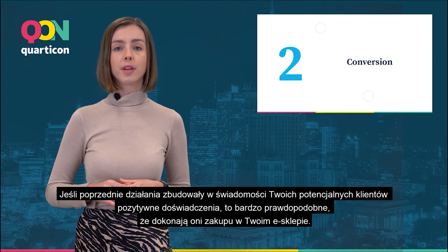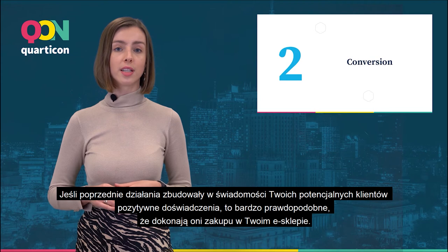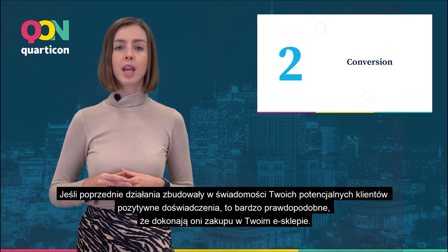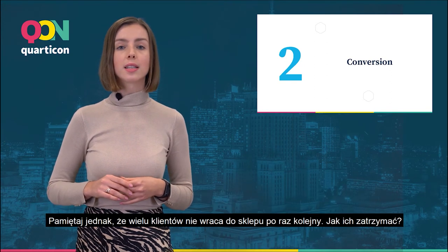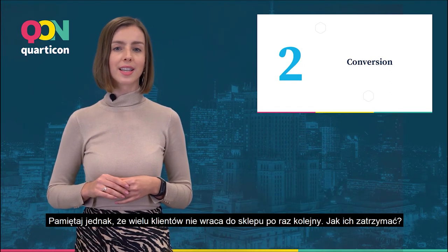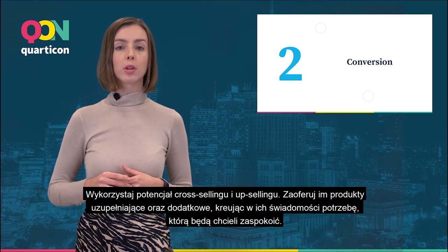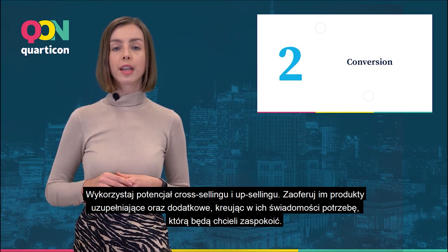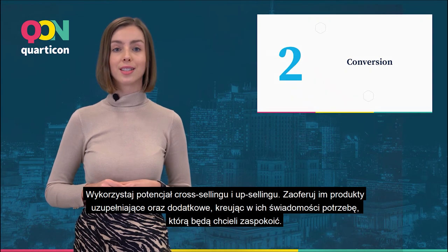Conversion. If your previous activities have built up positive experiences in the awareness of your clients, it's very likely that they will make purchases in your e-shop. Remember, however, that many customers don't return to the shop once again. How to keep them coming back? Take advantage of the potential of cross-selling and upselling. Offer them complementary and additional products and create a need in their mind that they will want to satisfy.